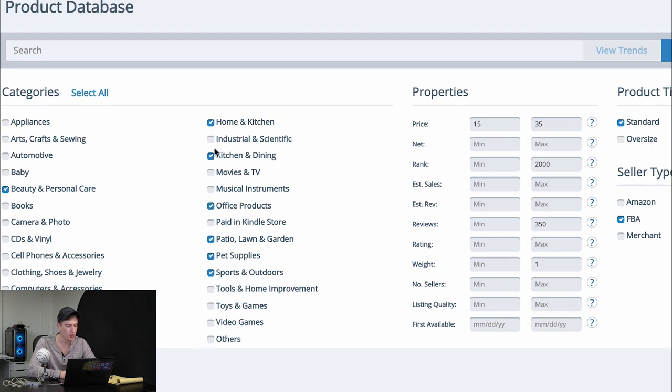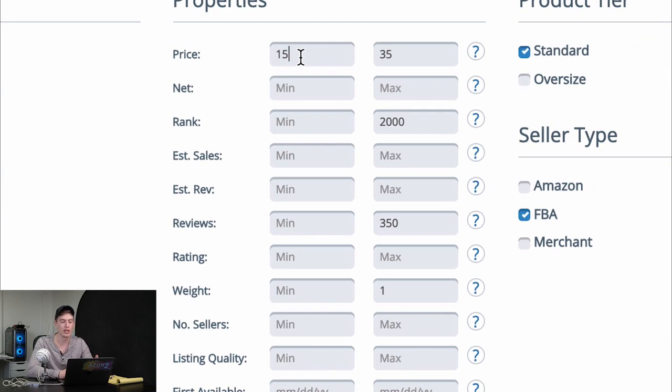So we've got the categories. I've already ticked a whole bunch: health and household, beauty, personal care, home and kitchen, kitchen and dining, office products, patio, lawn, pet supplies, and sports and outdoors. For price, we want between 10 and 15 pounds profit, which will enable between 650 to 800 sales a month. The price should be between 15 and 35 pounds. The bestseller rank has to be a maximum of 2000 — otherwise there's just not enough demand. Reviews should be no more than 350, because beyond that it becomes way too competitive. The weight has to be about one pound or under, because we don't want it to cost a fortune for shipping or get charged extra by Amazon.